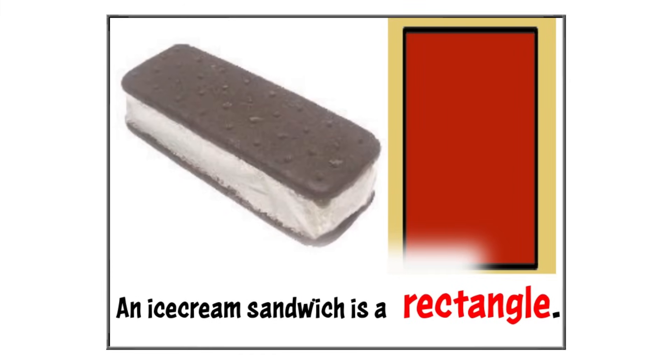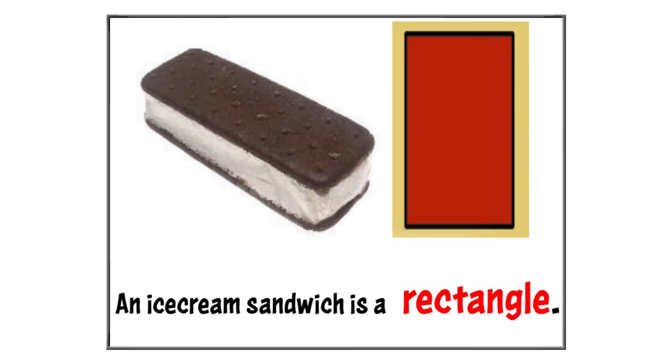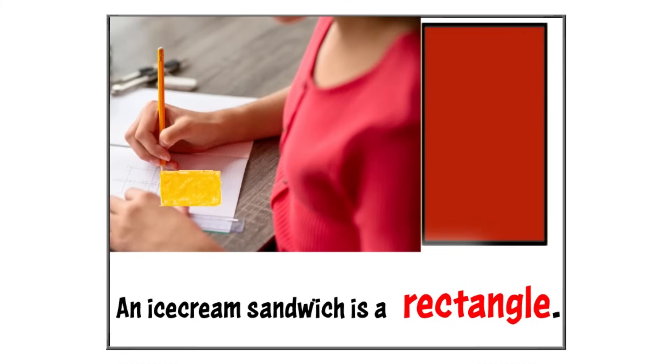Look at this ice cream sandwich. It's a special shape called a rectangle. A rectangle is like a magic shape that has four sides, and the opposite sides are the same length. See how the top and bottom sides of the ice cream sandwich are the same length, and the sides on the left and right are also the same? That's what makes it a rectangle. There are other rectangle-shaped objects around you like a piece of toast, a TV screen, or a door. Now let's make a rectangular shape.